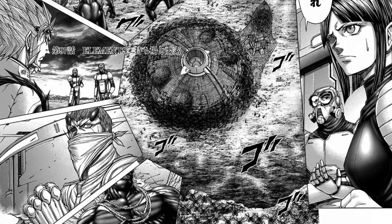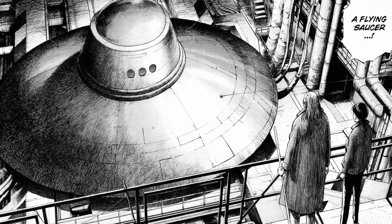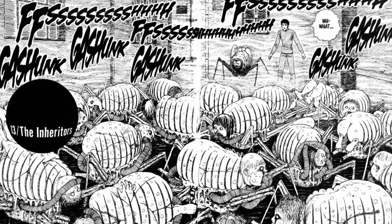Science fiction, or sci-fi for short, is a genre of speculative fiction which usually revolves around imaginative and futuristic concepts such as advanced science and technology, space exploration, time travel, parallel universes, and extraterrestrial life.